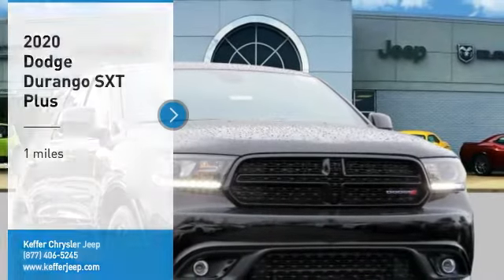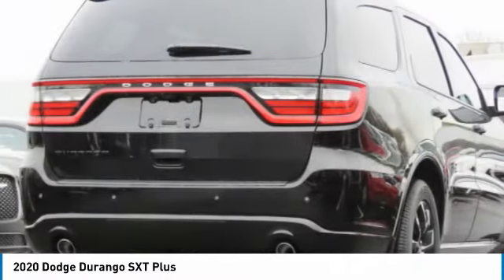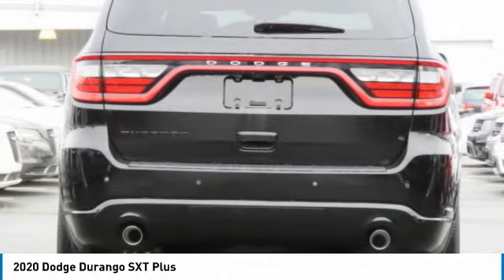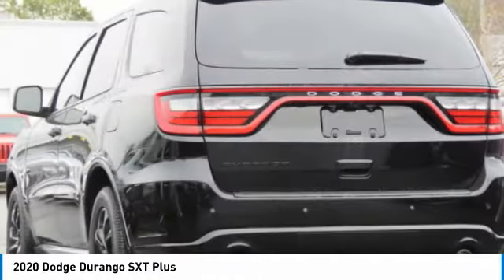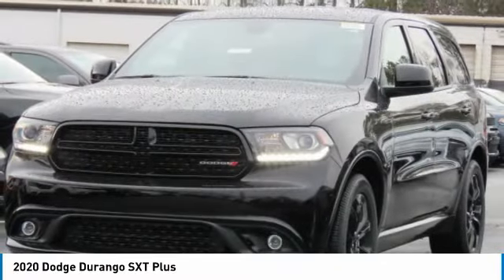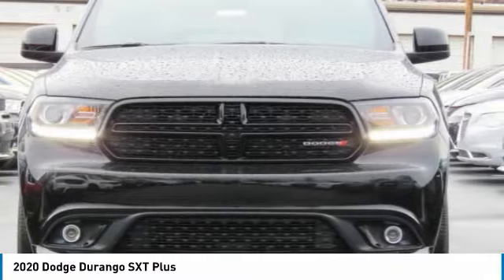Looking for the right vehicle? Check out the 2020 Durango. The Durango allows you and your family to travel in style and comfort. It offers more interior room than most midsize SUVs and has an available third row of seating. Underneath are sturdy body-on-frame mechanicals and the option for a powerful V8 engine.